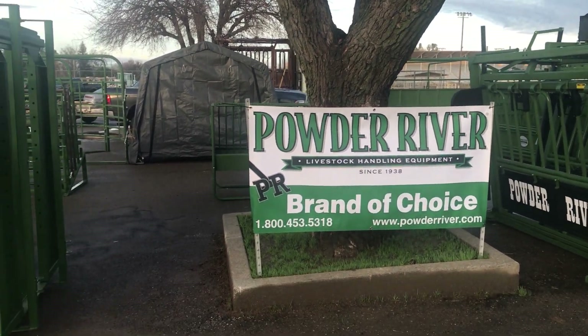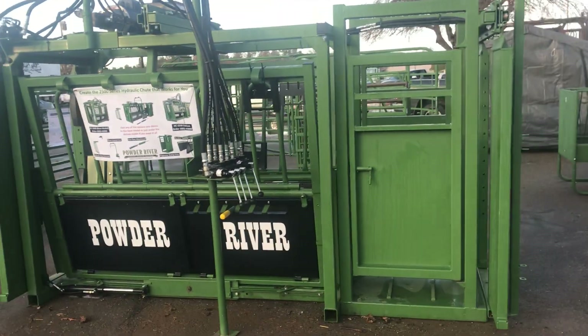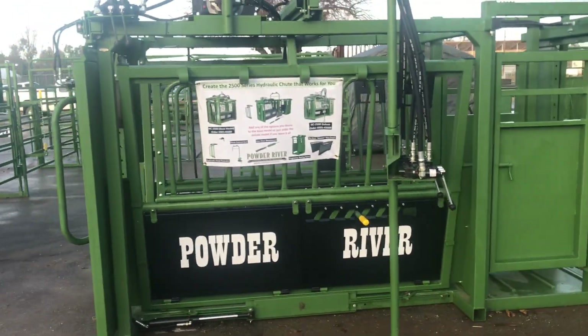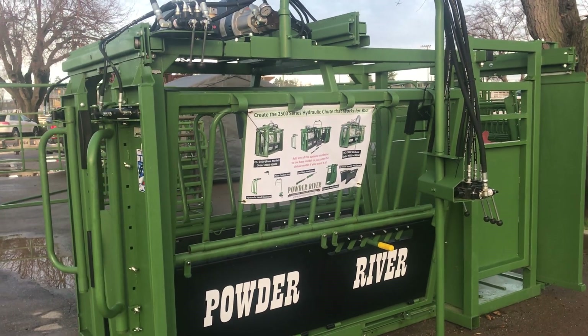We made it here to the Red Bluff Bull Sale. Just want to kind of walk you through some things of what we got down here. We got our HC2500 here, fully hydraulic. It's the new Cadillac heavy-duty chute. We've got all kinds of options that you can have for it, as you can see there on the banner.